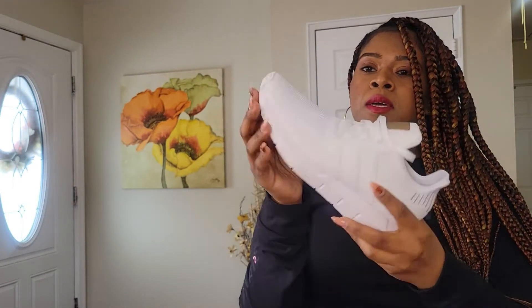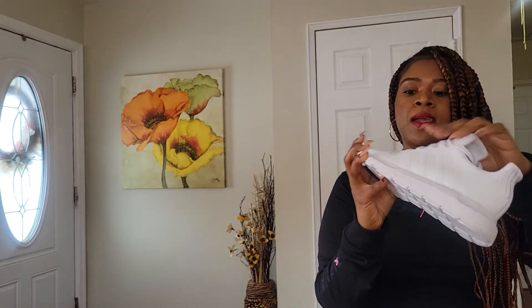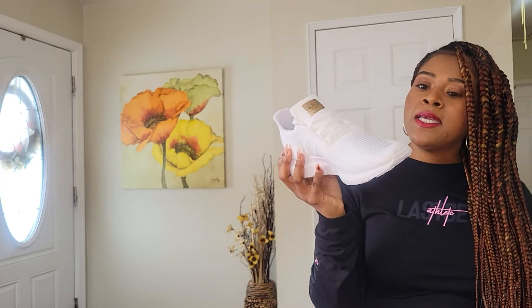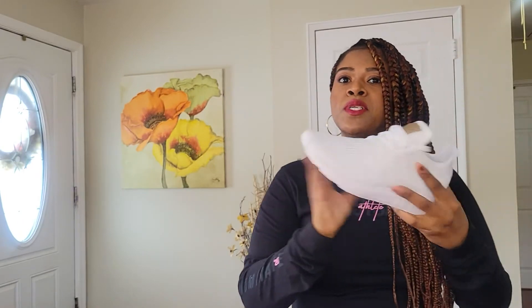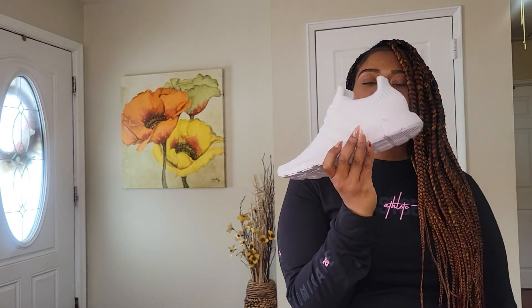It has the classic three stripes on the side, rose gold lettering on the tongue where it says Adidas, a fabric material at the toe, and a running shoe build that'll be great for the gym. These were $74.99 — on the higher end of what I'd pay, but since they're running shoes they'll give great support on the treadmill, during walks, and hip workouts.